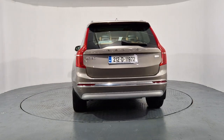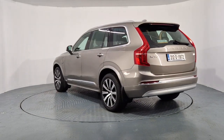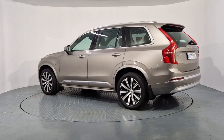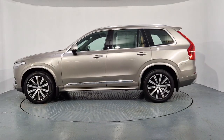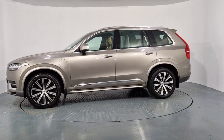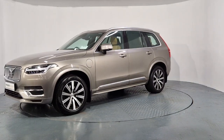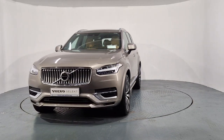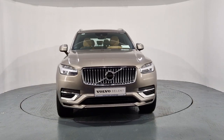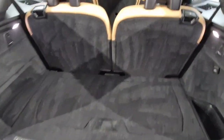It's finished in pebble grey metallic paint with 20-inch Inscription alloys, chrome window surround grille side plates as well as a chrome integrated roof rail, LED headlights and adaptive brake lights. I'm going to give you a quick look at the exterior of the car before I jump inside. You also have an electric powered tailgate, plenty of boot space, and each seat can also be let down individually.